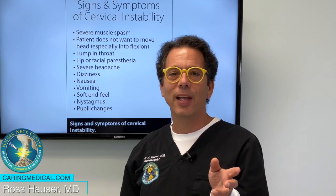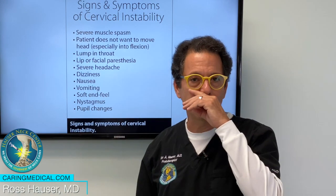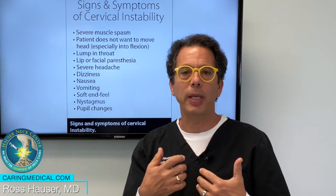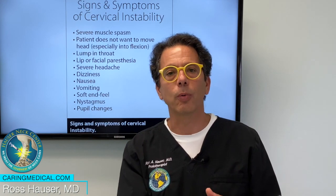They complain about nausea when they come in, and a lot of them have seen a lot of gastroenterologists. They do an endoscopy, they don't find anything. Once in a while, they'll get diagnosed with gastroparesis.